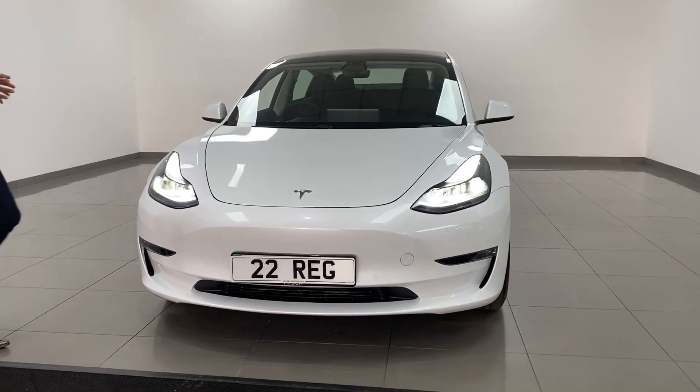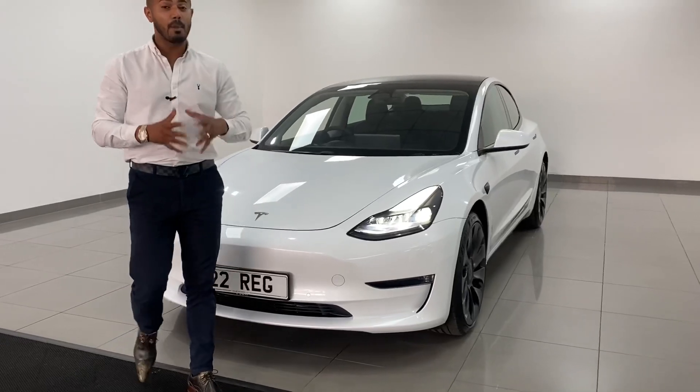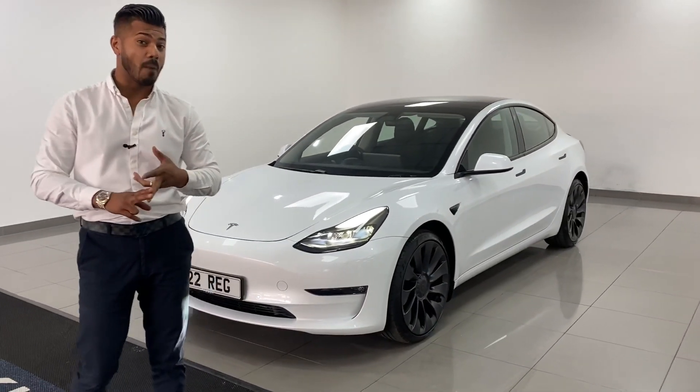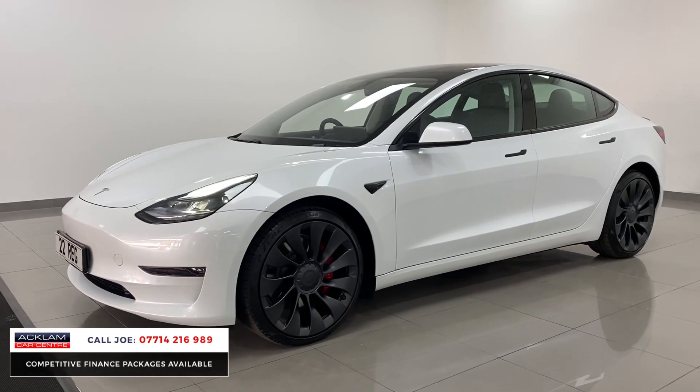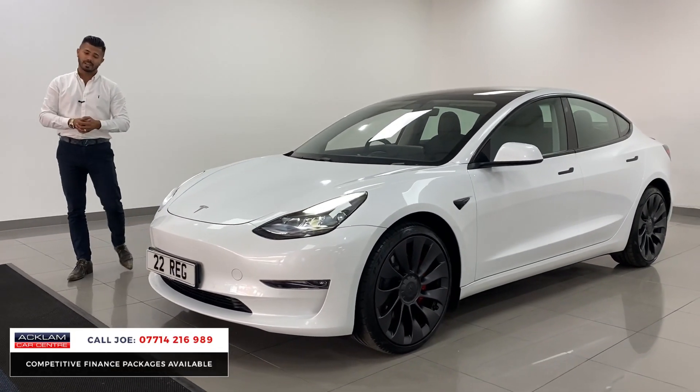Another amazing car has just arrived — this time it's the Tesla Model 3 all-wheel drive performance edition, 22 registration, with only 400 miles on it. It's like new. You can't get these cars easily; we are getting the best stock.